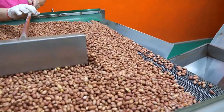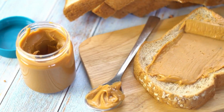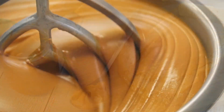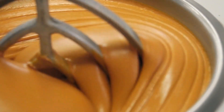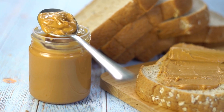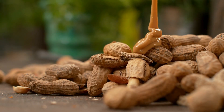Detailed peanut butter production process. The creation of high-quality peanut butter is a meticulous process that involves several carefully controlled stages, ensuring the final product is both delicious and long-lasting. Here's a detailed breakdown of each step in the peanut butter production process.